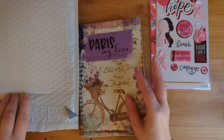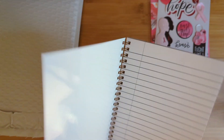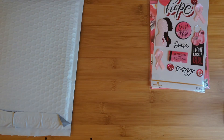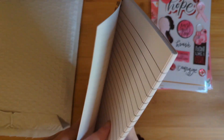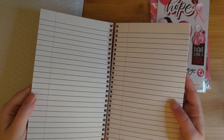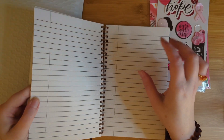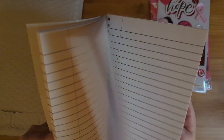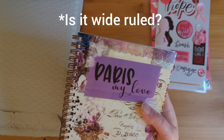I remember this theme — the Paris theme. I'm not a big fan of the shiny plastic cover, but that's okay. It says 'Paris, my love,' and it's got a very vintage, floral Paris look. I am loving the lines in the notebook, though. The lines look perfect — they're a little bit bigger than college ruled, so these are probably wide ruled. I do like spiral notebooks. Purple on the back. Can't complain about this.